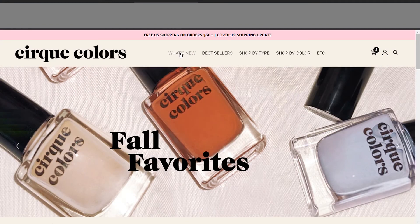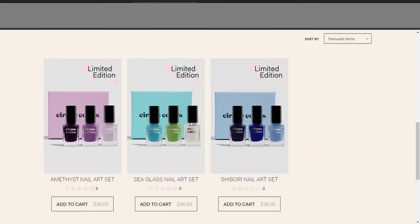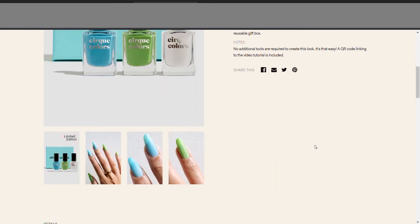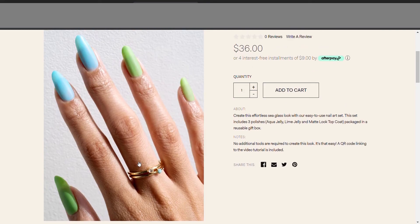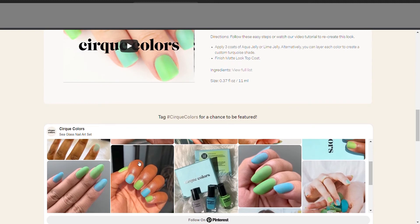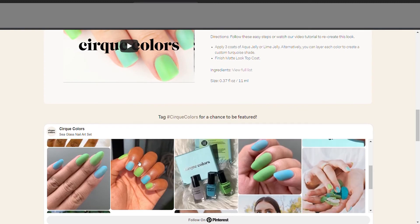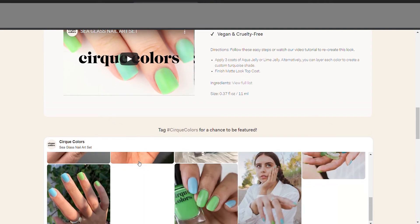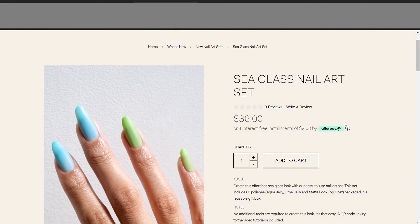I'll show you guys — I had no desire for this one, the sea glass set. It seemed not interesting to me, and I'm not sure why, because I really do like these sheer kind of polishes. It just, for some reason, felt like it wasn't anything special. Like the other ones you can layer and do cool things with — it just felt like these were just sheer satin polishes. So not interested.